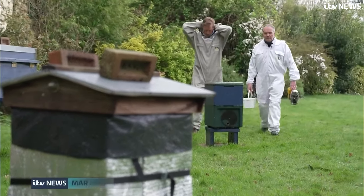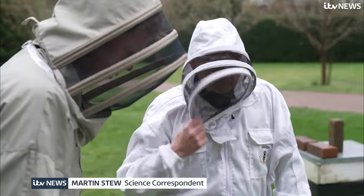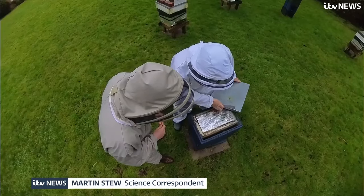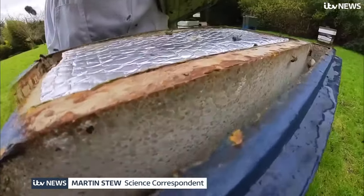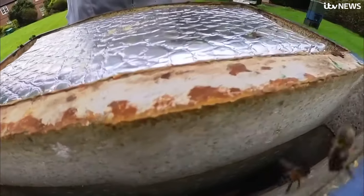The hives in Alan's garden are currently pretty dormant. Damp weather has kept his bees subdued. But it's not just the rain he and they are worried about — there's something else in the air.